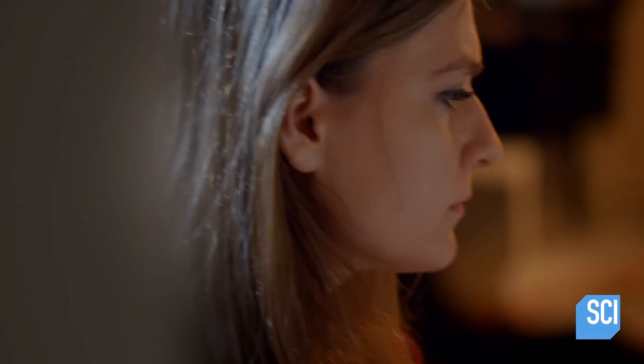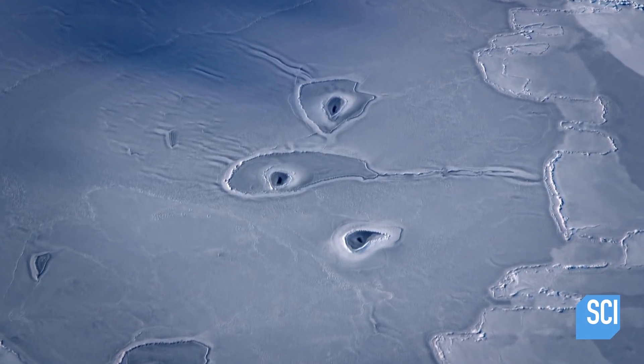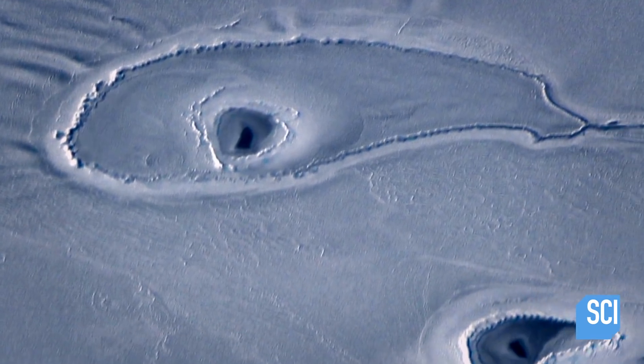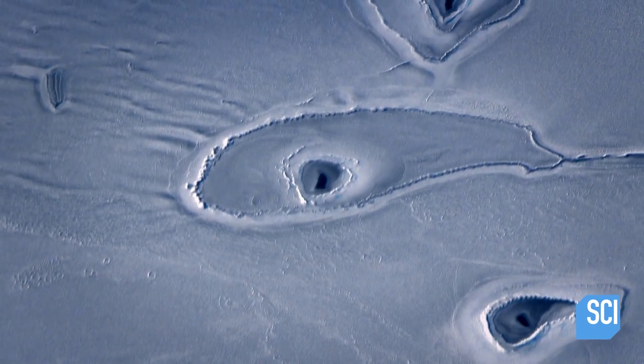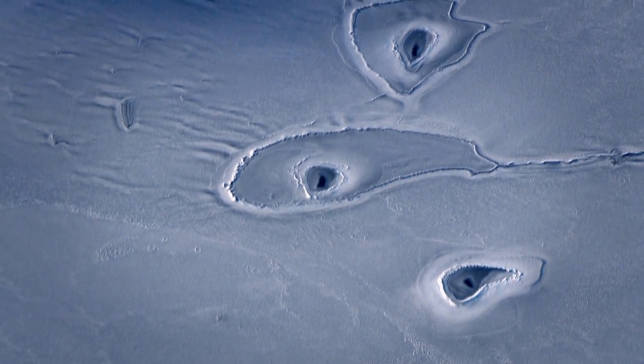Biologist Stephanie Shutler studies the ice thickness in the image and doubts the holes could have been caused by a narwhal or any other animal. Given that the ice is so thick in so many areas, it seems pretty far-fetched that a single animal could do this. There is still no convincing explanation for the existence of these holes.